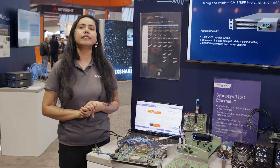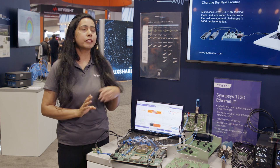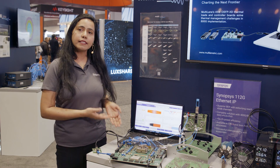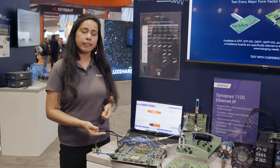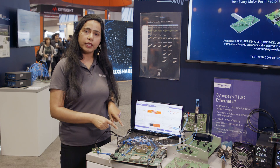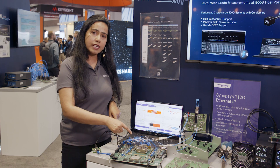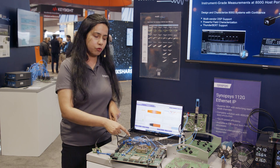We are showcasing excellent performance of Synapsys 112G long reach SERDES with a multi-lane channel. In this demonstration we are showcasing our Synapsys 112G long reach PHY test chip, which is located under the socket in the evaluation board. The transmitter is transmitting a PRBS 31 pattern.